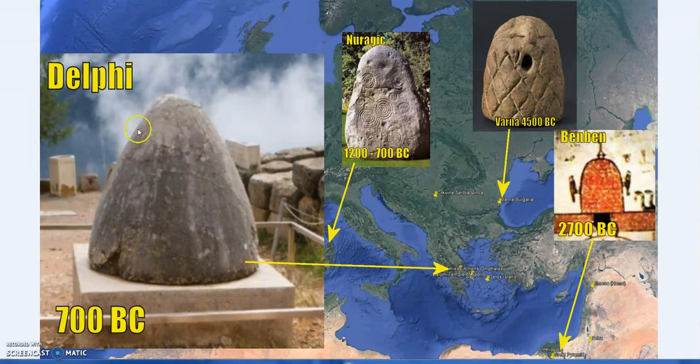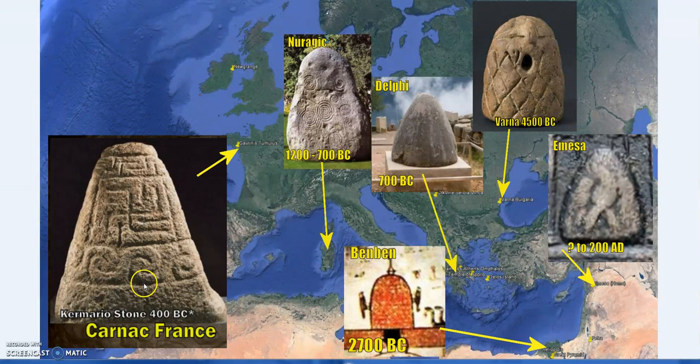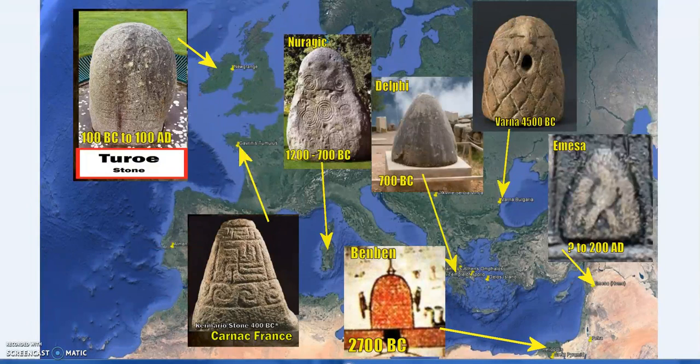That dating puts the Nuragic stones around the time of the earliest references to Delphi and the Oracle of Delphi. The current ruins of the Temple of Apollo are from around the 4th century, but that was built on an older temple. We also have the Emesa stone — a black Betel stone, some think a meteorite — which was moved to Rome, as shown on a Roman coin from the reign of Elagabalus. It was an important sacred object connected to sun gods, and again Carnac shows similar Betel-like, Ben Ben-like, Omphalos-like stones.